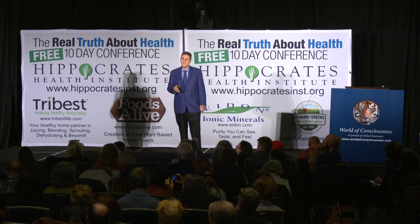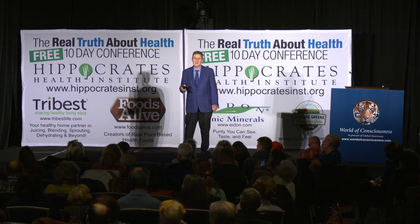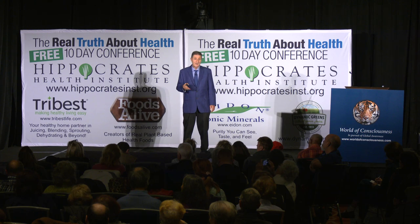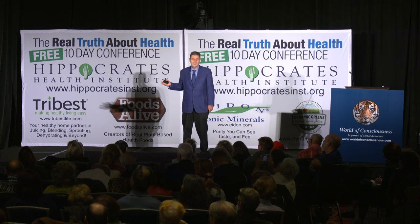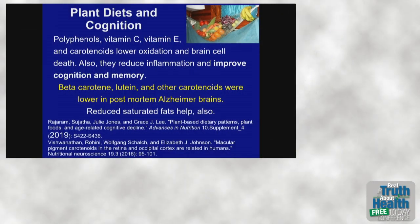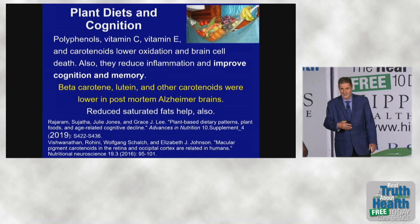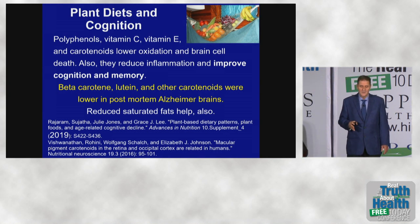Antioxidants fight the free radical damage that destroys brain cells. Why not have vitamin C and vitamin E available to the brain? Vitamin E cannot work more than once without vitamin C to come and recharge it. Then it can work again, and then you need vitamin C again to recharge it. So the two work together.